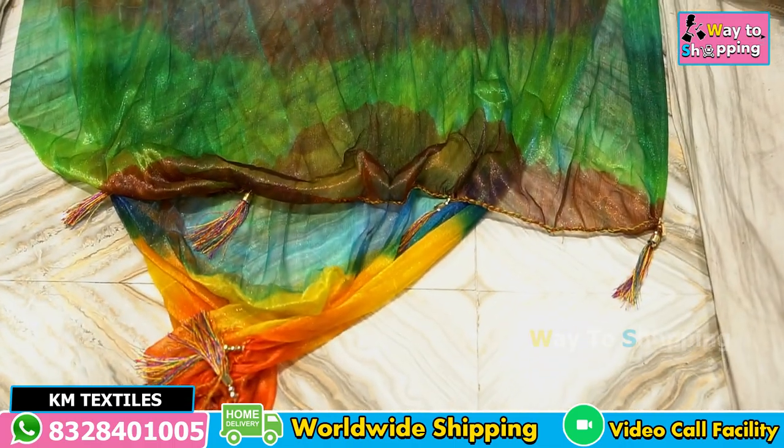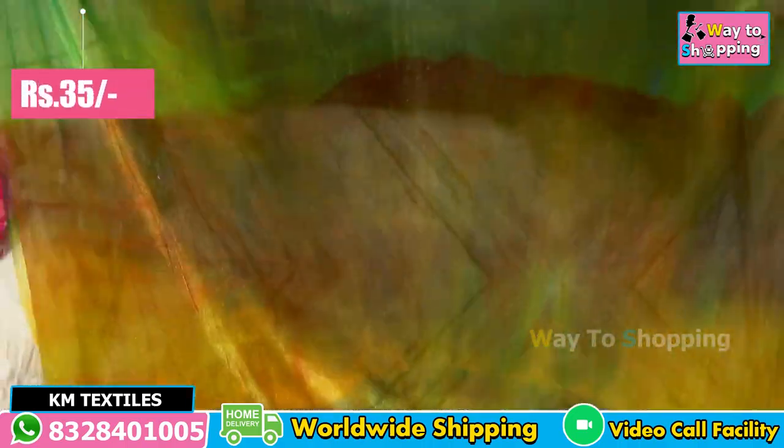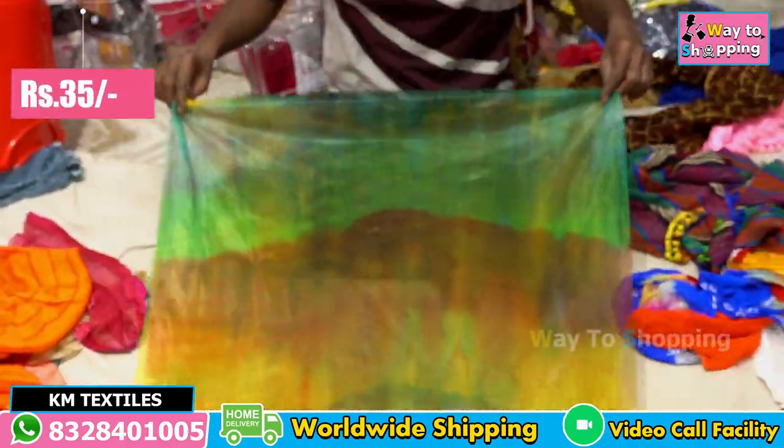This is a multi-color design. It is a chaining cloth. This is a random box. It is 35 rupees.